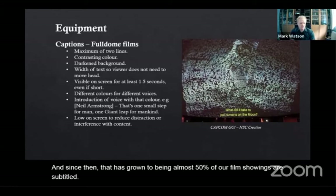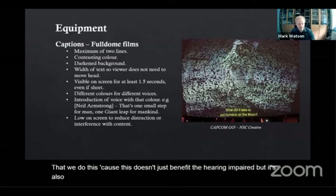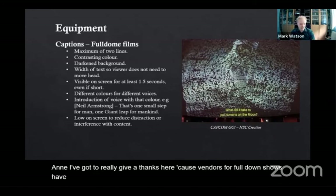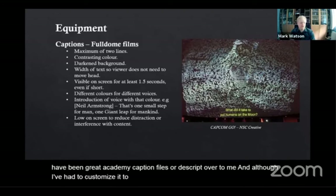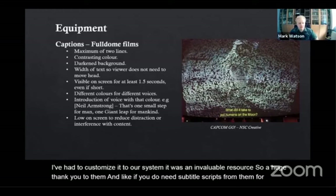We do this because it doesn't just benefit the hearing impaired — it's also great for children to help build language skills. I've got to really give a thanks here because vendors for fulldome shows have been great at getting me caption files or scripts, and although I've had to customize them to our system, they were an invaluable resource. So a huge thank you to them — if you need subtitle scripts from them for a particular show, I'm sure they'd be willing to get you something.